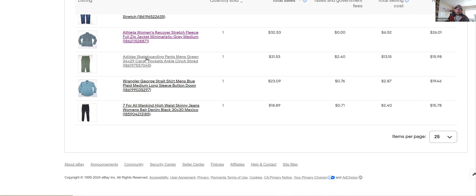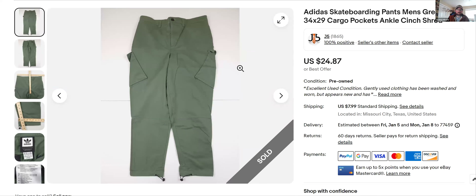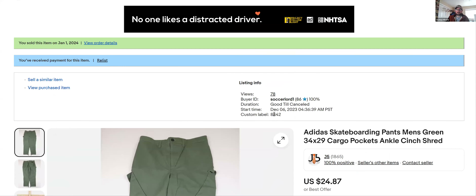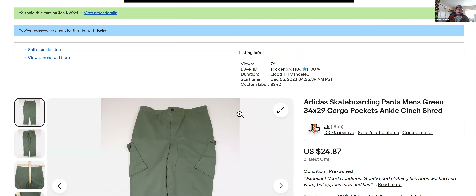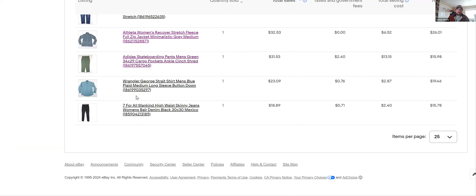Adidas Skateboarding pants — these sat for a little while. I'd never seen them before, comped them when I saw them, and just kind of took a gamble on it. Listed them December 6th and they sold January 1st for $24 plus shipping. Kind of a rare find.